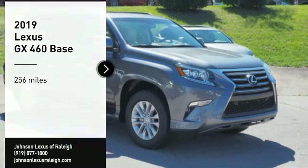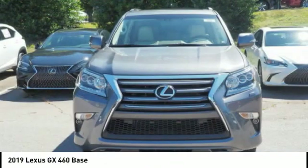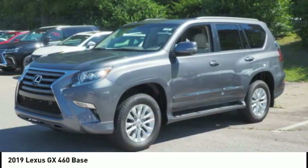We are pleased to show you the 2019 GX460. This seven-passenger utility vehicle is more powerful, capable, and versatile than ever before.